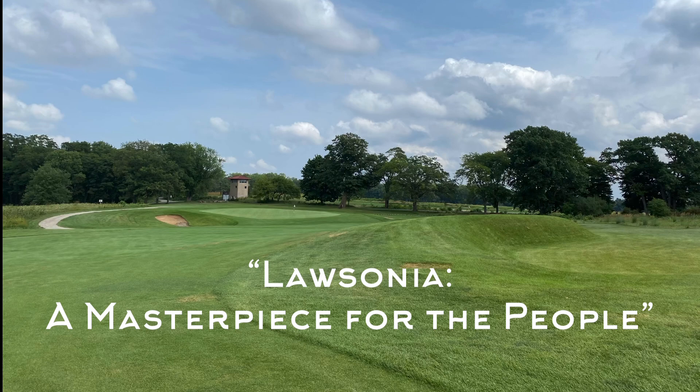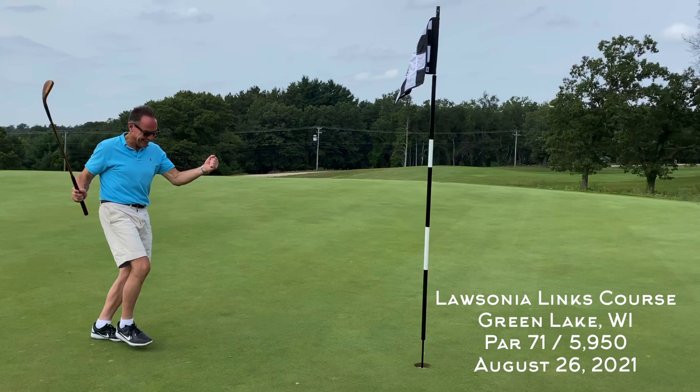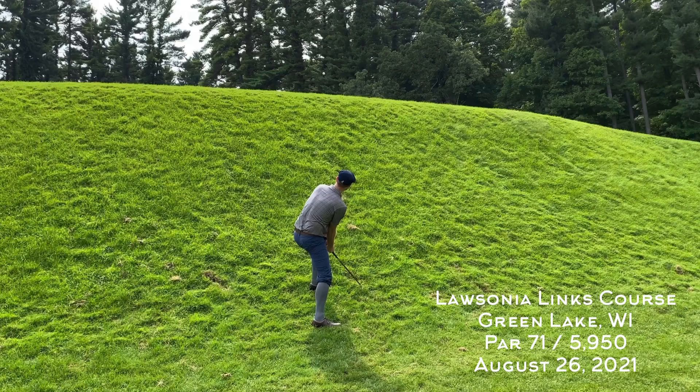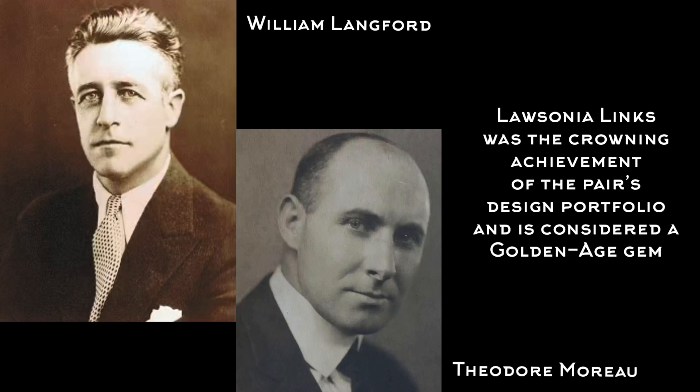Welcome back to the channel. This week I'm sharing one of my favorite rounds of the season. This is Lasonia Lynx in Greenlake, Wisconsin — a Lankford and Moreau masterpiece from 1930. It's arguably one of the best deals in the country for an architecturally significant golf course. It was designed by William Lankford and Theodore Moreau and was a crowning achievement of a lengthy portfolio of golf courses, mostly in the Midwest.